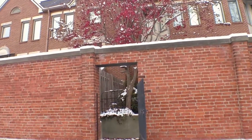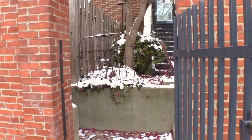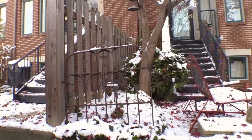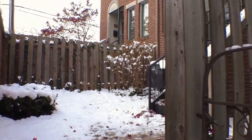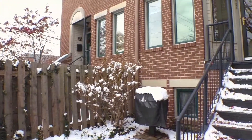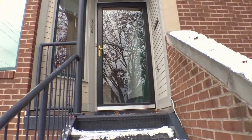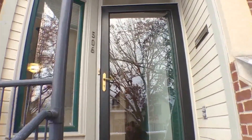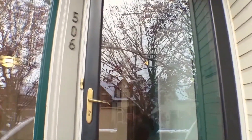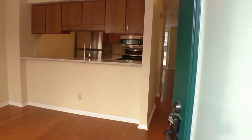It does have a one-car attached garage, which is great. We go through this gate here. It's December 2016 — we just had our first snowfall. We go up the stairs to this front door, which has a storm door, and we're going to be walking into our dining and kitchen area.